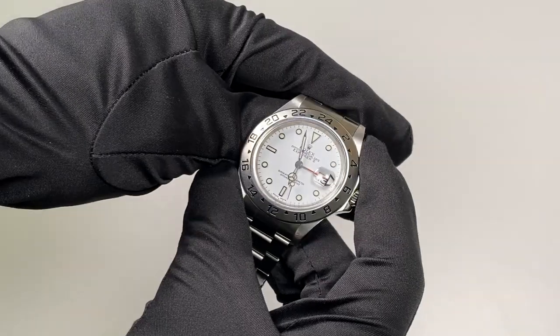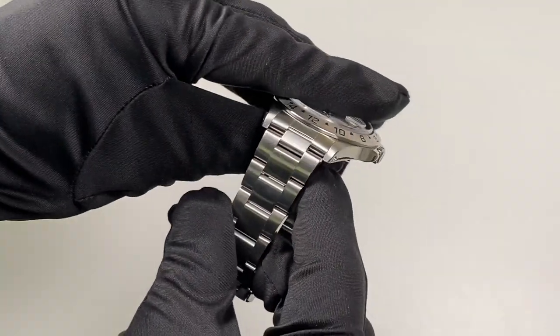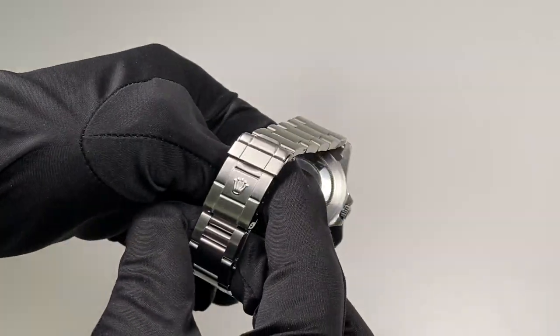Welcome to SwissWatchTrader. Here we have a Rolex Explorer II reference 16570.